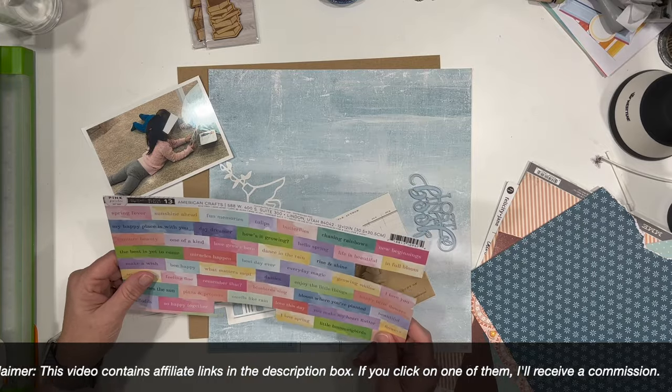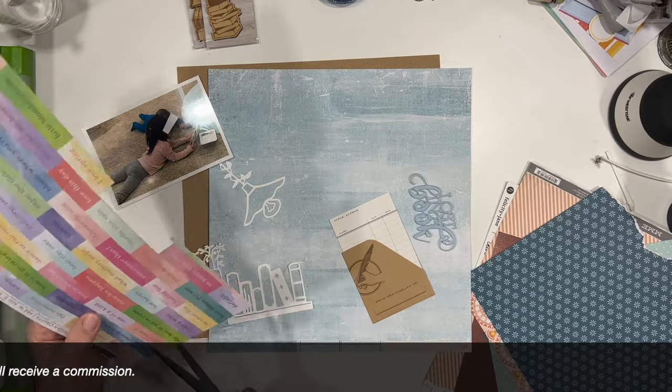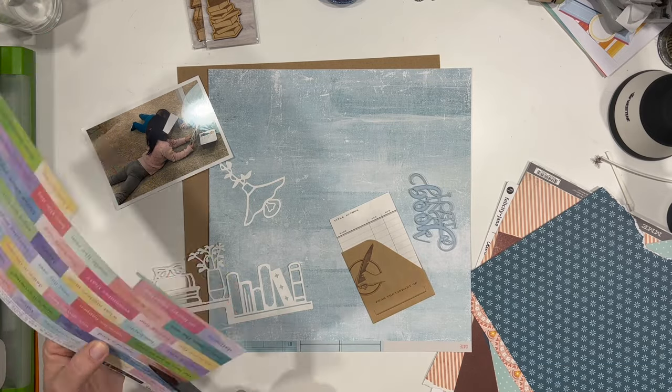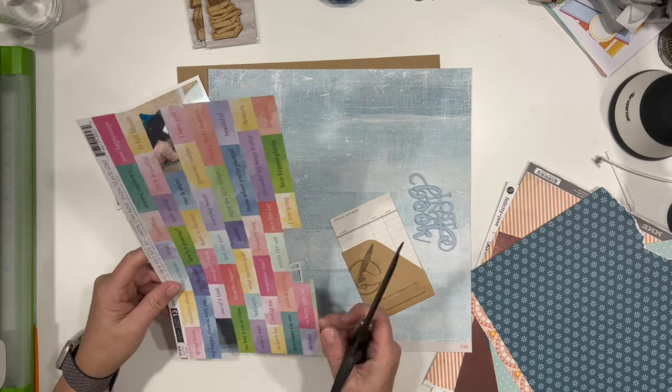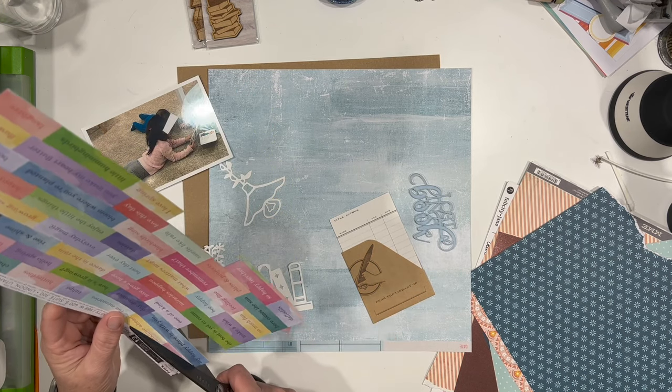Today's cut file is the bookshelf, and I love this one. It's a lot of fun and it's super cute. I wasn't sure what I was going to do with it, but it was kind of my favorite one.